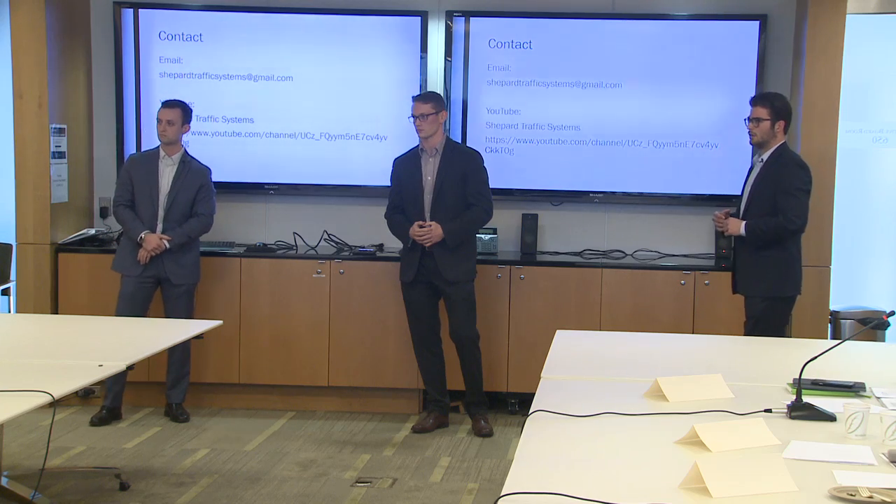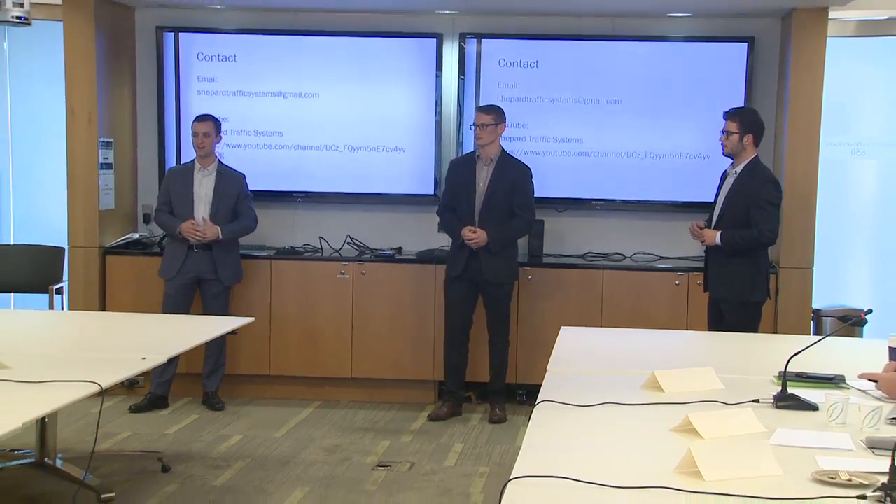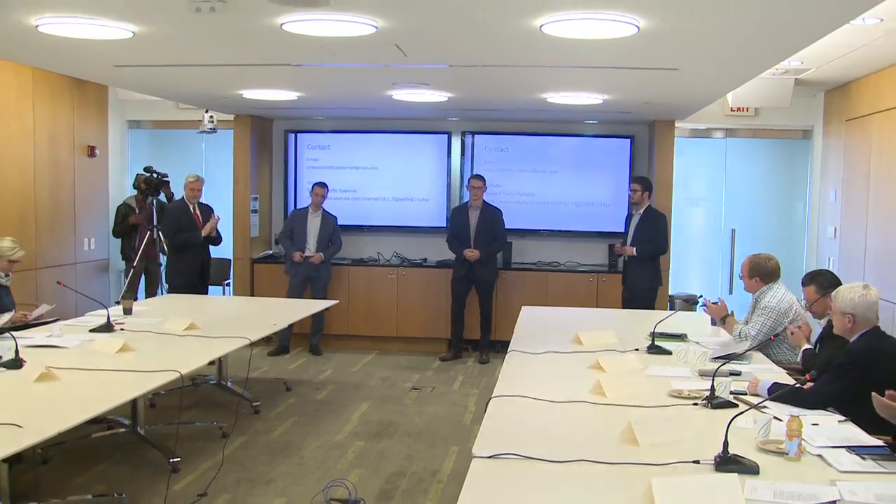Q: Who has business experience? A: One of us is in the business school. Thank you guys.